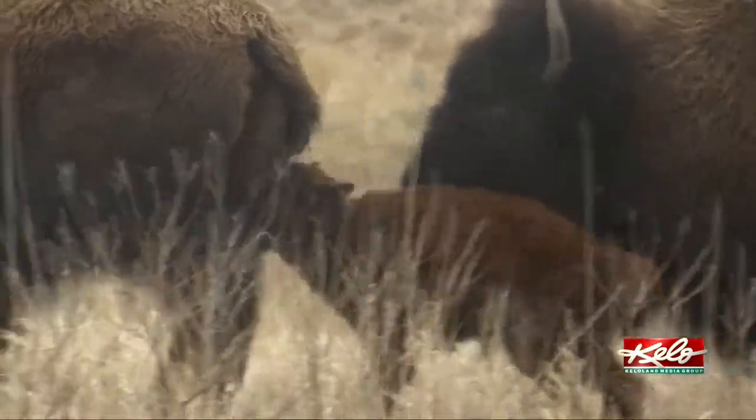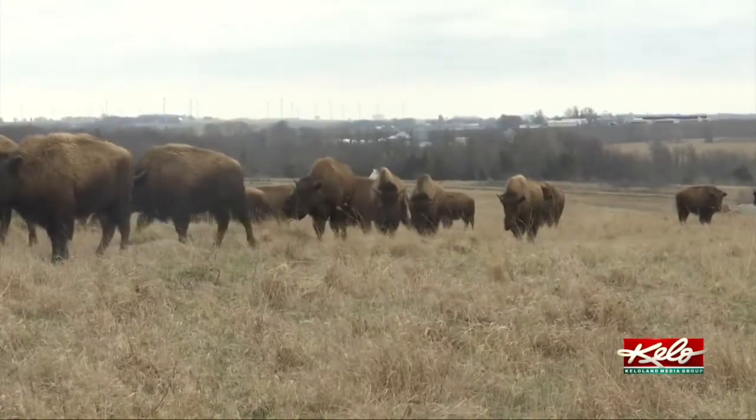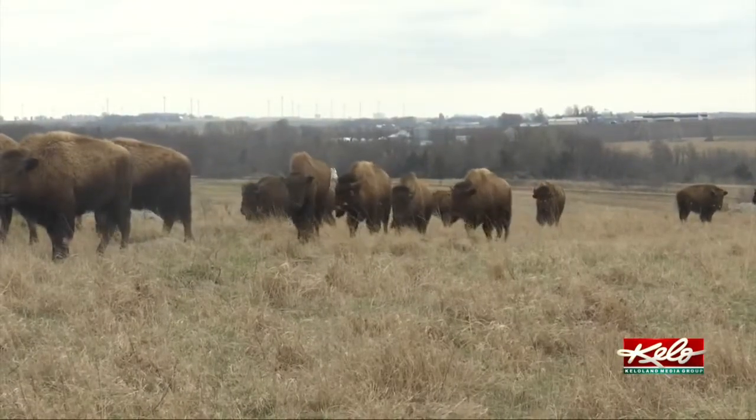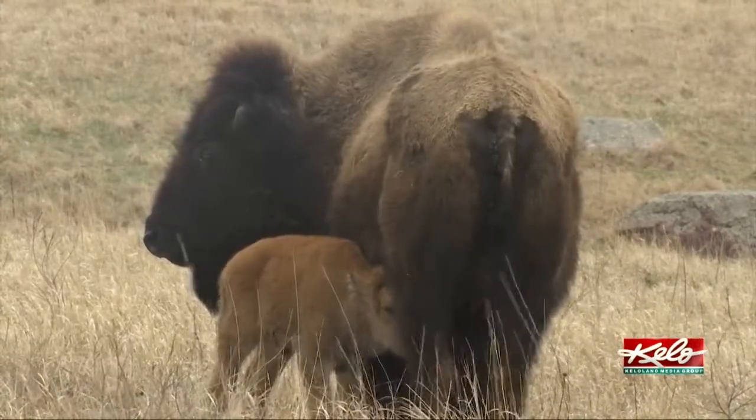Seeing new life in the herd and carrying on the genetics — we've got some really rare genetics for bison and we're excited to see that propagated in new calves each year.